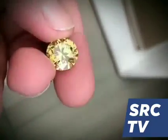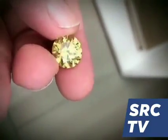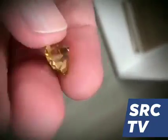The Jimmy diamonds have an intensive yellow color, often in combination with orange, which results in a deep vivid yellow color.